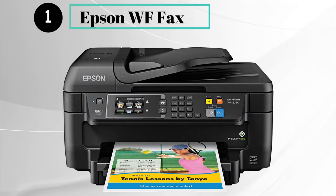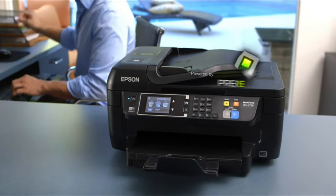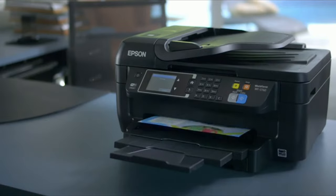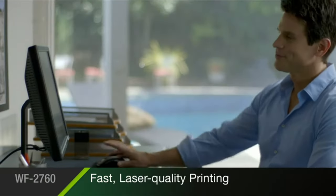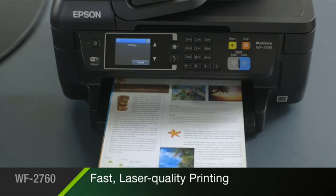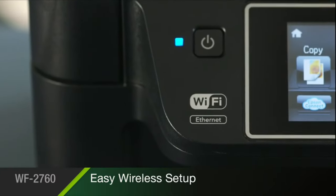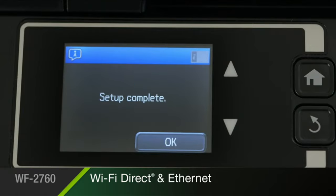Number 1: Epson WF Fax. The Epson Workforce WF2760, powered by PrecisionCore, is the compact all-in-one that delivers outstanding performance for your small business. The WF2760 provides fast, laser-sharp black and color text for proposals, reports, and brochures of exceptional quality. Built-in wireless with Wi-Fi Direct and Ethernet makes it fast and easy to connect to your printer.